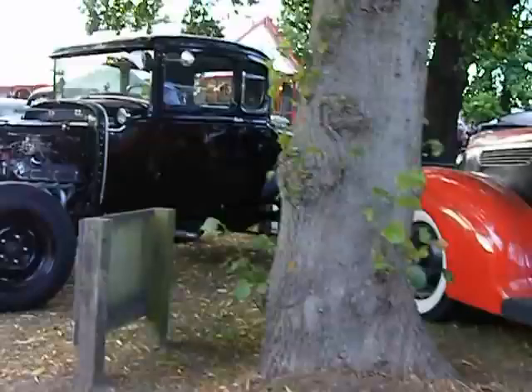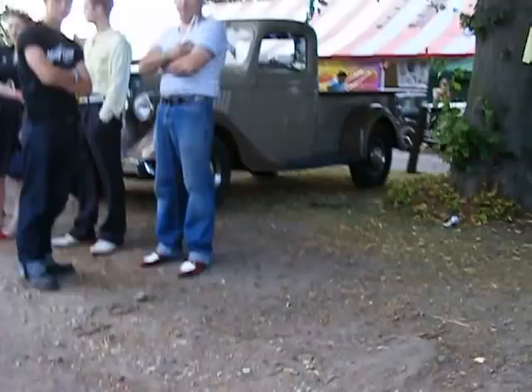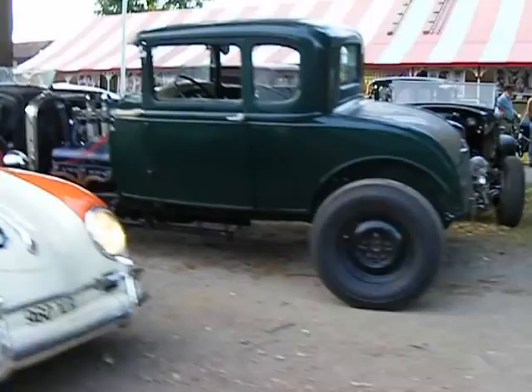I'm videoing all the cars at the Hot Rod Hayride. We're in the showground for all the classic cars only, pre-1966 only here. Hot Rod Hayride, July 2010.